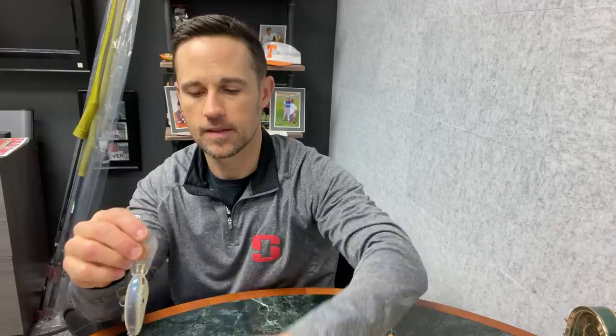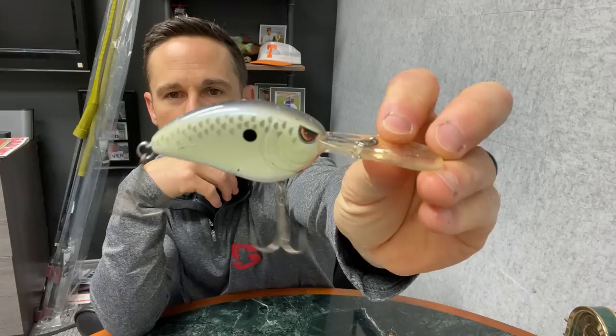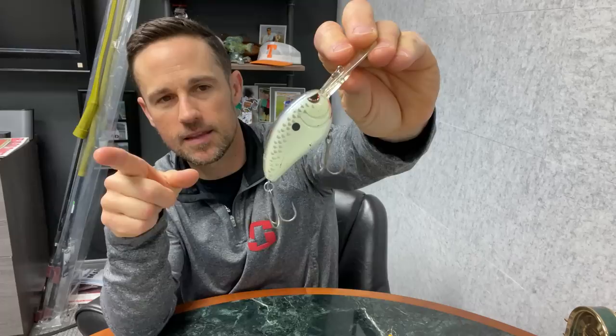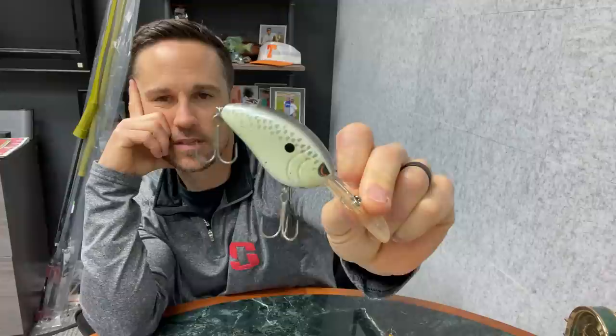Number four — I was really torn between putting this three or four, but we went with four. This is the Spro Little John DD. Here's one of the original baits right here. It's a deep diving crankbait and it has a soft tungsten weight transfer system in it. When I turn it up, I can feel that soft tungsten ball go to the back — it helps the thing cast like a bullet. Then when it hits the rest position, that ball comes down to the belly where you want it so that it runs properly and has that slow float.